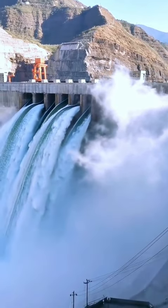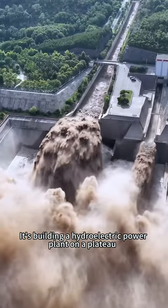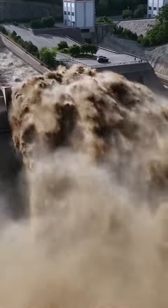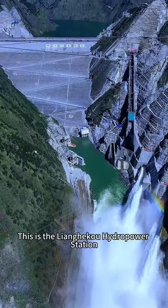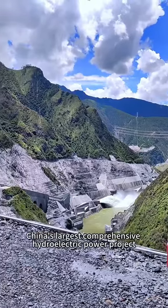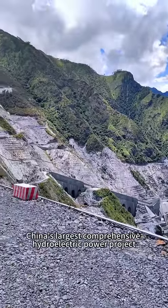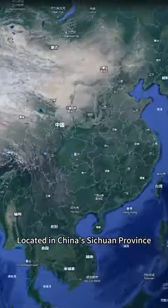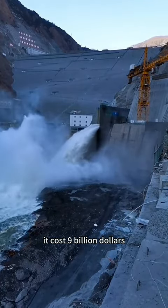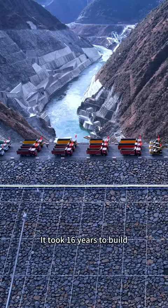China has done another great thing. It's building a hydroelectric power plant on a plateau 3,000 meters above sea level. This is the Liangheku Hydro Power Station, China's largest comprehensive hydroelectric power project. Located in China's Sichuan province, it cost $9 billion and took 16 years to build.